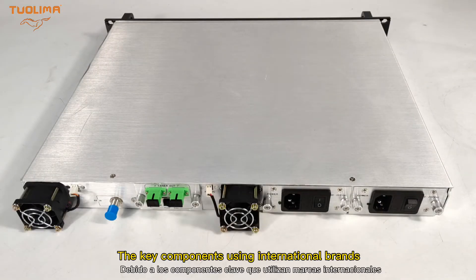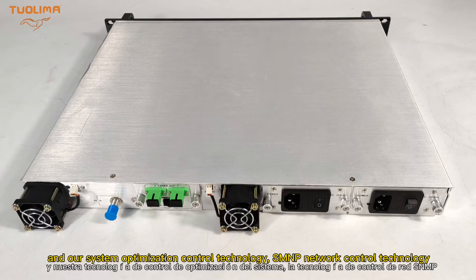The key components use international brands and our system optimization control technology, SNMP network control technology.